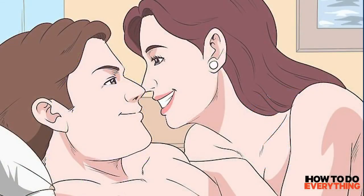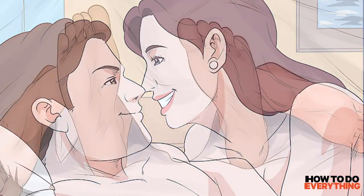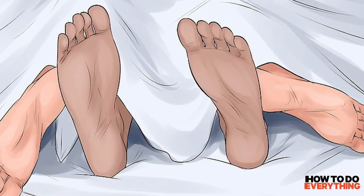Step 2: Have sex to stimulate your uterus and induce labor. Both an orgasm and the prostaglandins in semen naturally stimulate your uterus and thin your cervix, which helps it dilate. Additionally, your brain releases the hormone oxytocin during sex, which also helps start contractions. Try having sex to help you dilate faster if it's something you'll enjoy.